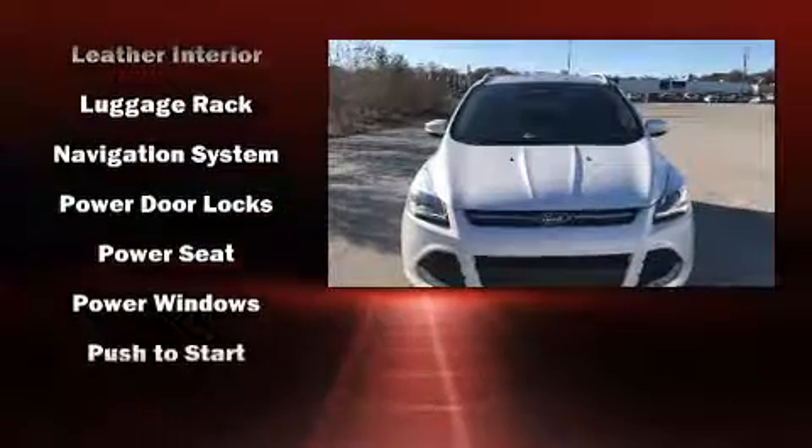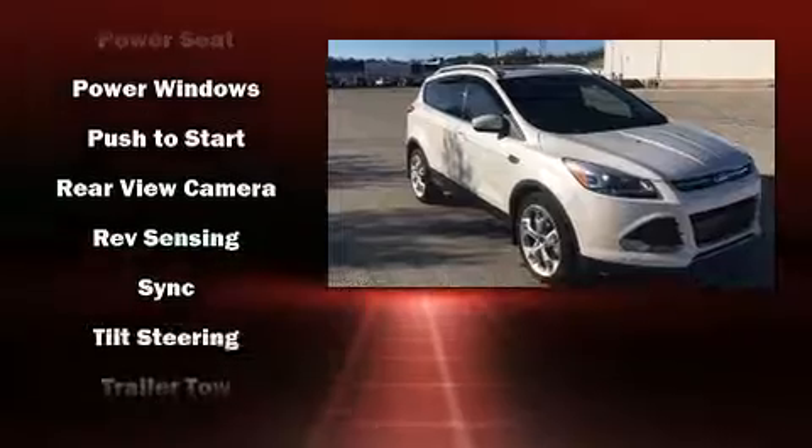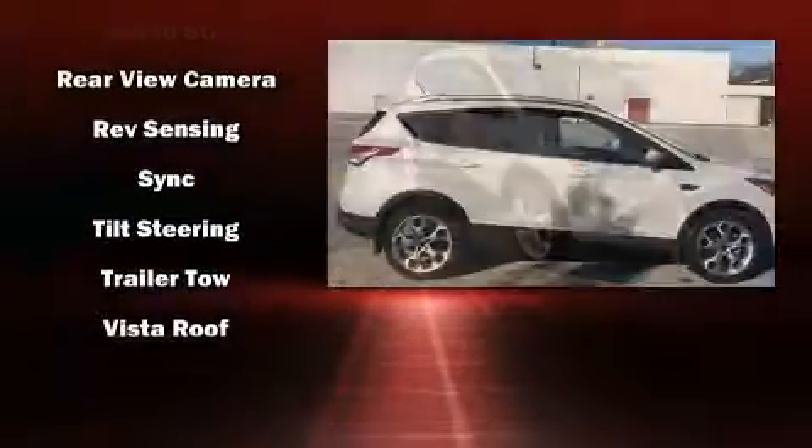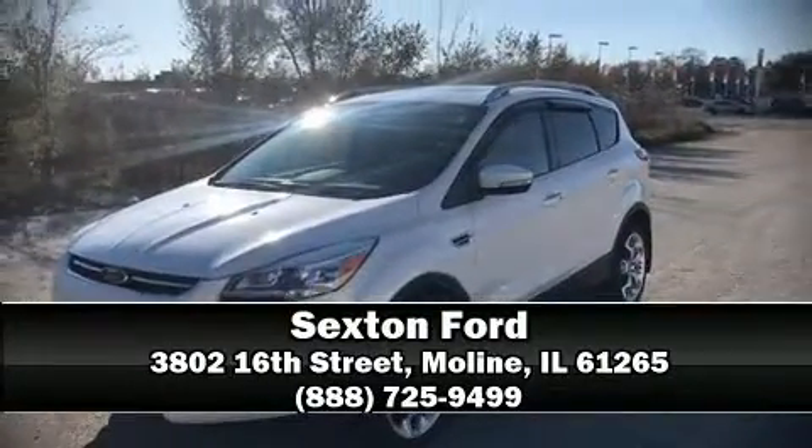Various mechanical systems are monitored by electronic stability control, keeping you on your intended path. Our knowledgeable sales staff is available to answer any questions you might have — stop in and take a test drive.